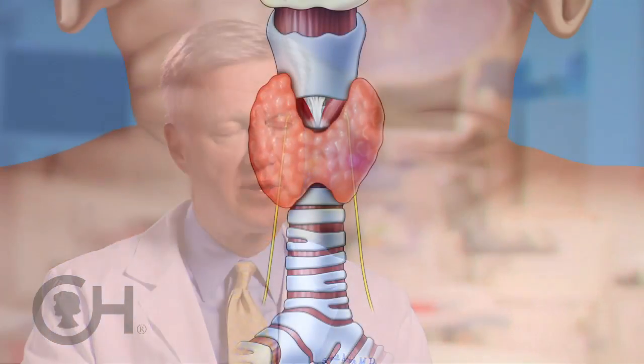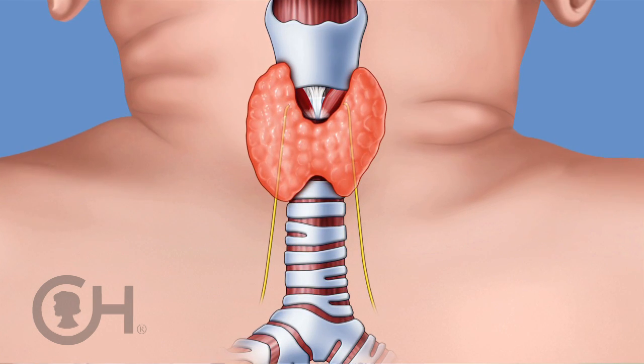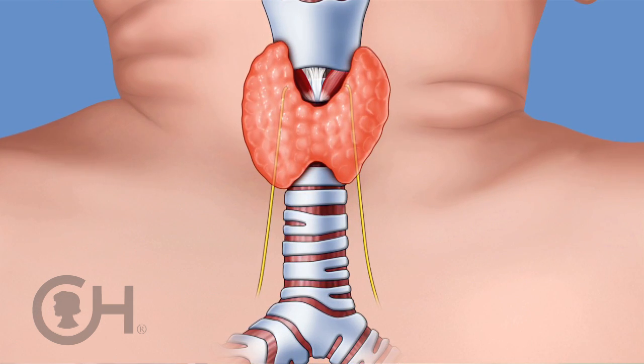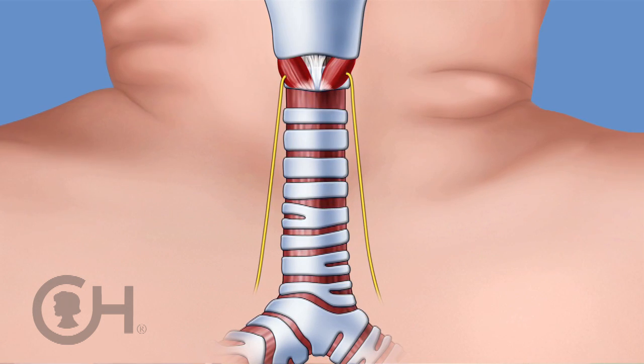Those nerves are about the size — depending on the age of the patient — of an angel hair pasta strand. They're very delicate and frequently will abut the thyroid gland, so we need to peel the thyroid gland off those nerves, on one or both sides.